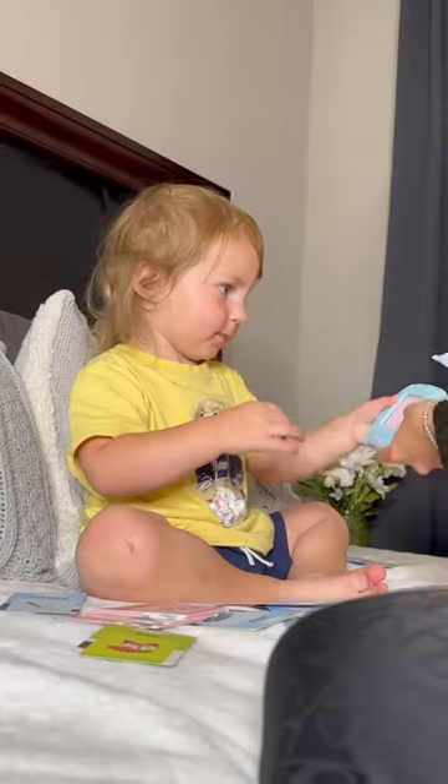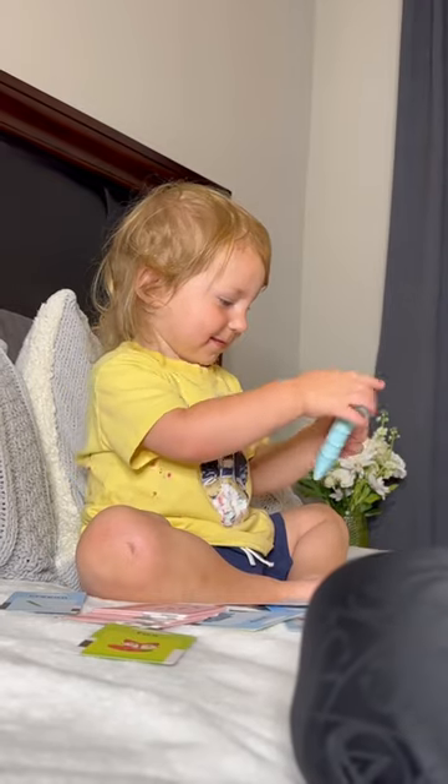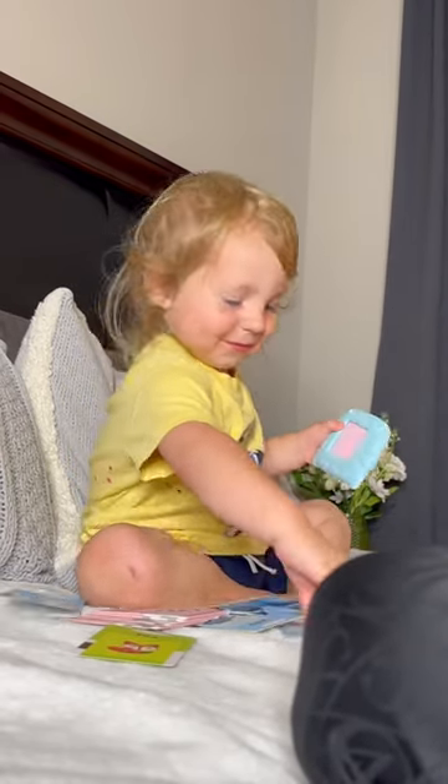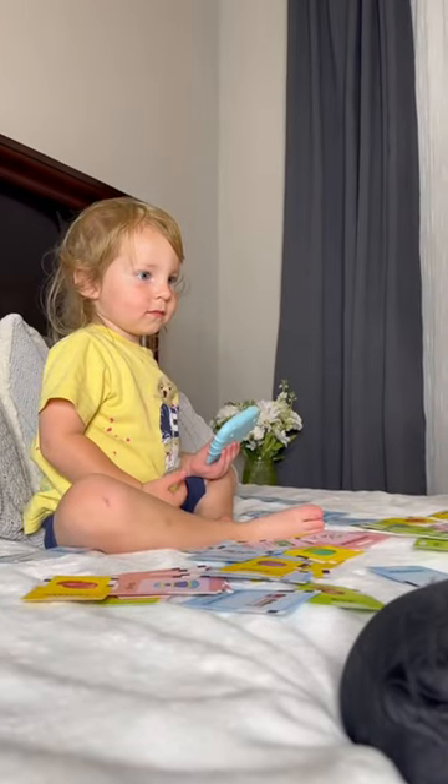My little guy had the best time discovering this toy. It is so great for independent play and parent-child play as well. I love it, and my little one does too.